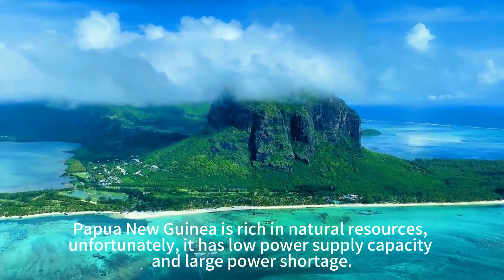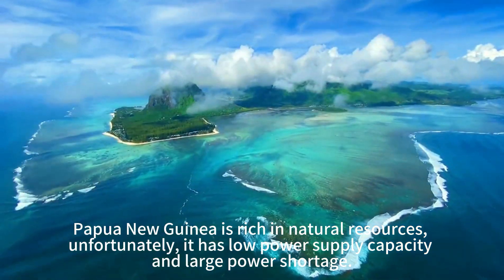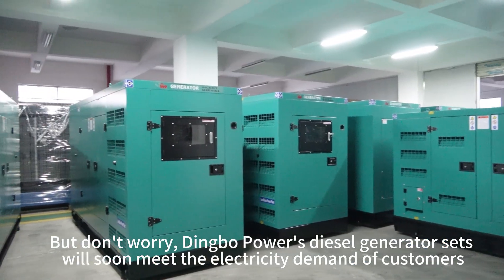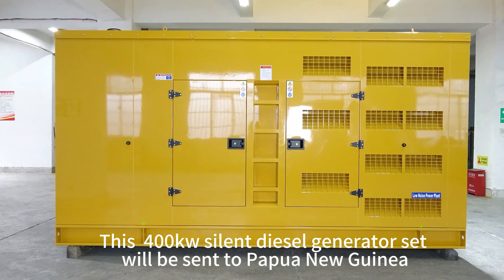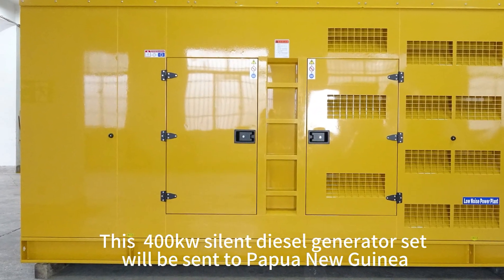Papua New Guinea is rich in natural resources. Unfortunately, it has low power supply capacity and large power shortage. But don't worry, Dimbo Power's diesel generator sets will soon meet the electricity demand of customers. This 400kW silent diesel generator set will be sent to Papua New Guinea.